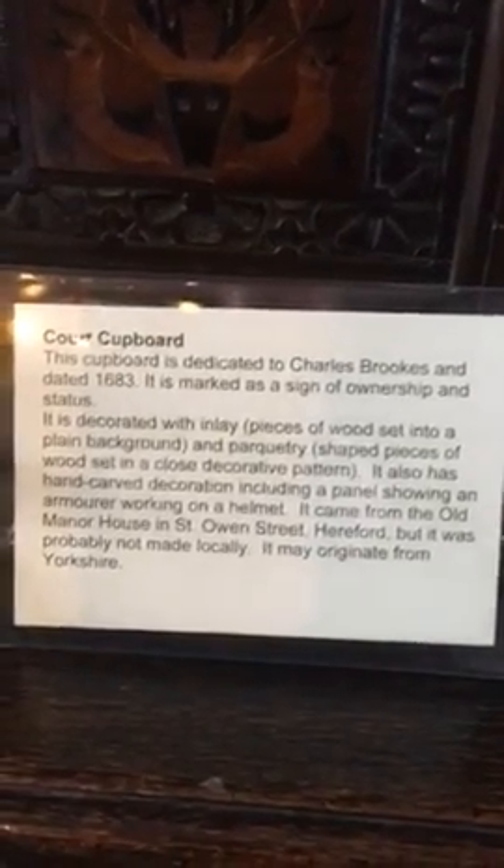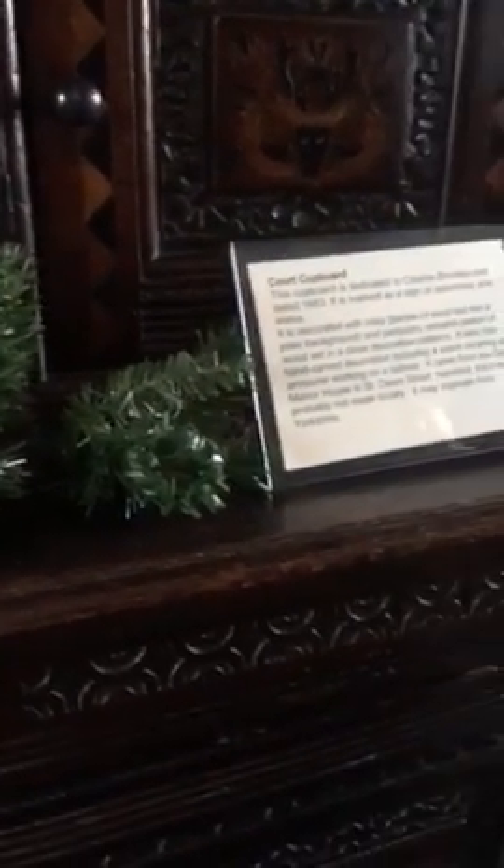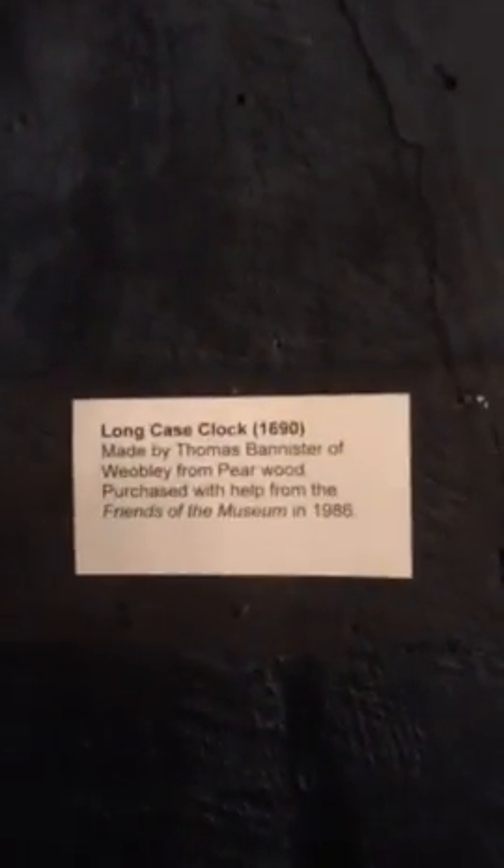You can read the old furniture here. This cupboard is dedicated — how old is it? 1685. There's a nice picture on the wall. Old chair there. Old grandfather clock — a long case clock, 1690.